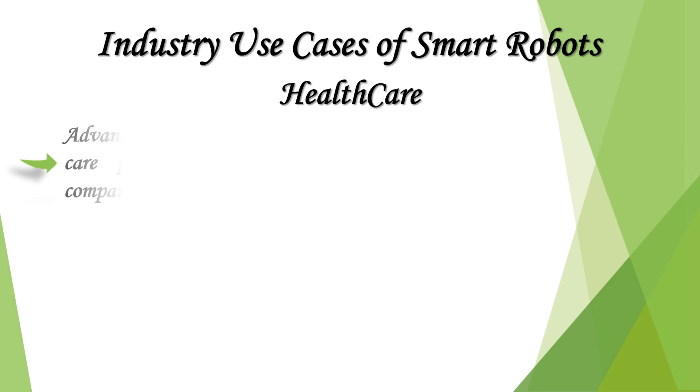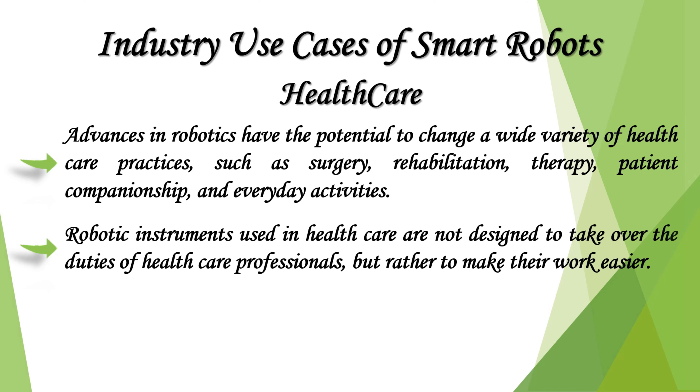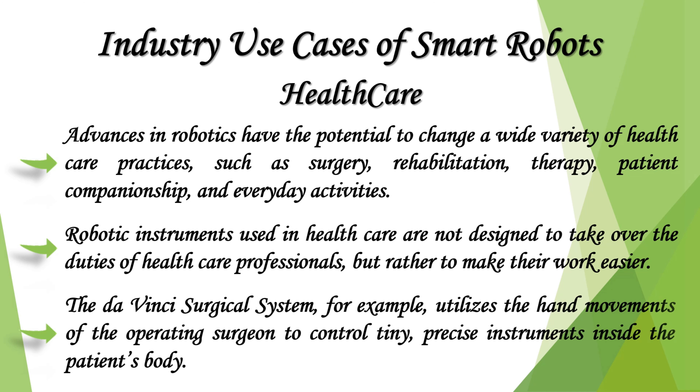Advances in robotics have the potential to change a wide variety of healthcare practices such as surgery, rehabilitation therapy, patient companionship, and everyday activities. Robotic instruments used in healthcare are not designed to take over the duties of healthcare professionals but rather to make their work easier. The da Vinci Surgical System, for example, utilizes the hand movements of the operating surgeon to control tiny, precise instruments inside the patient's body.